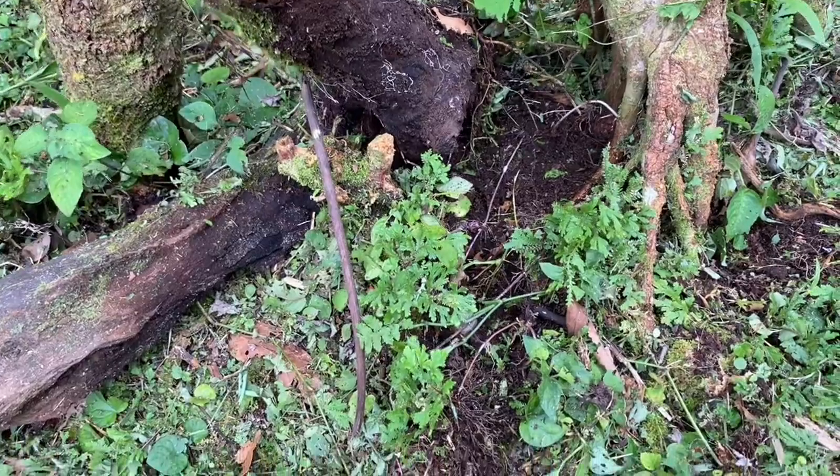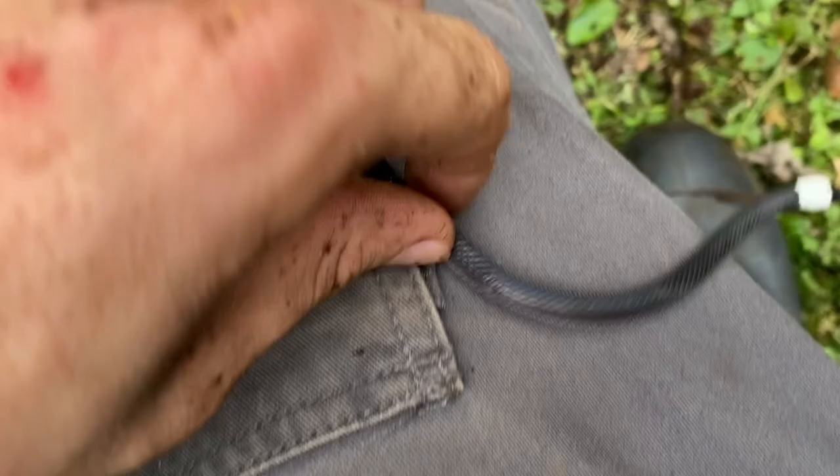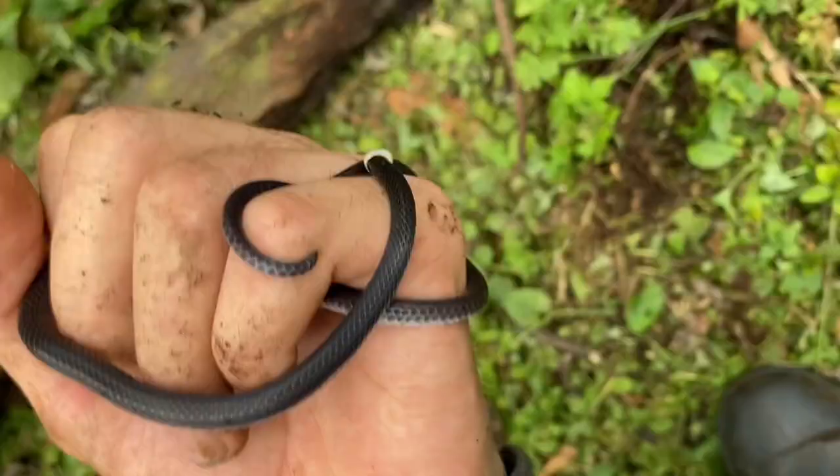I was just rooting through some logs down here and I managed to find this guy. This is Inuliofus sclatteri, the Colombian long-tailed snake.